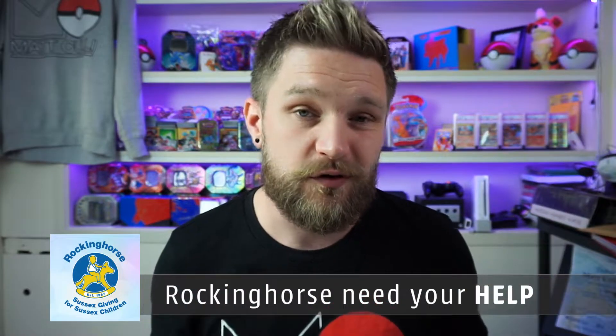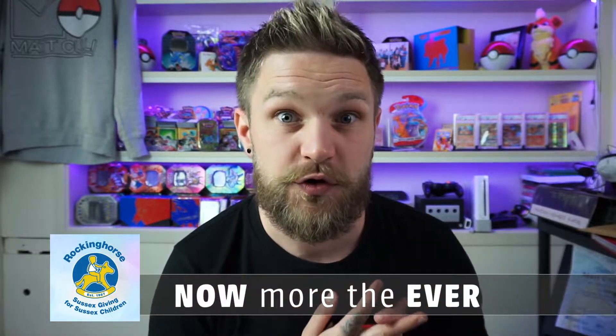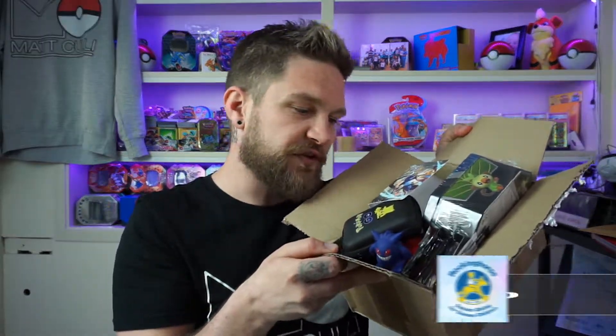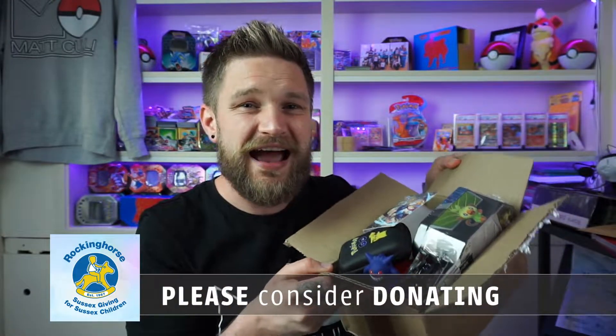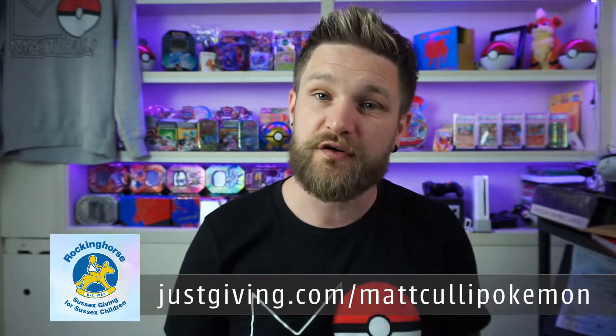I'm going to remind you guys about the charity giveaway we're doing, because it's so important right now. We're raising money for the Rocking Horse Children's Charity, and in particular the funding they give for life-saving equipment to children's hospitals across Sussex who are in dire need of support with everything going on with the coronavirus. Every one pound you donate, you get one raffle ticket into this huge charity giveaway. Head to the link in the description down below - every one pound donated gets you one raffle ticket, and your money is going to do some real good.